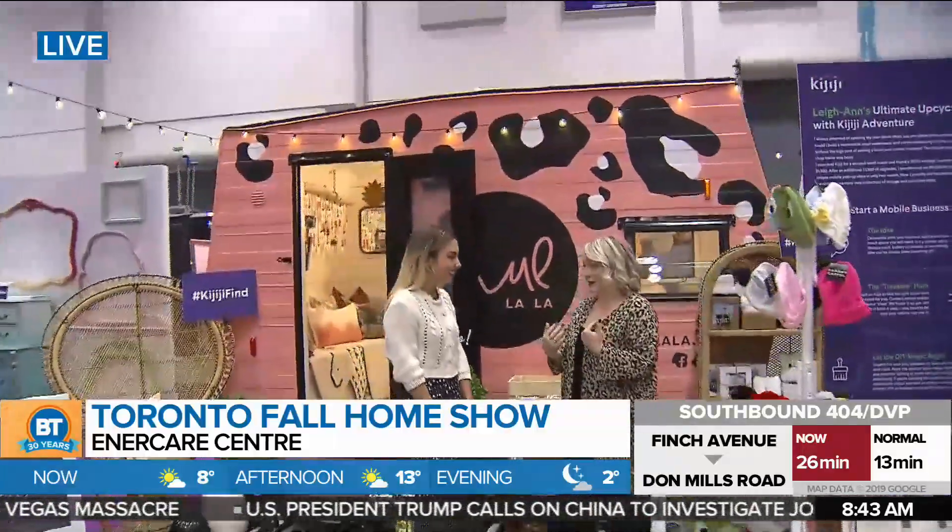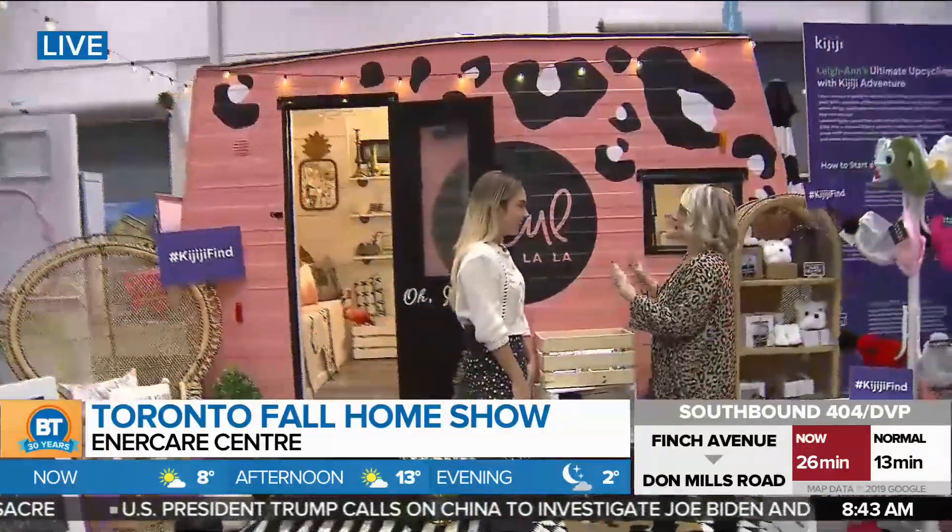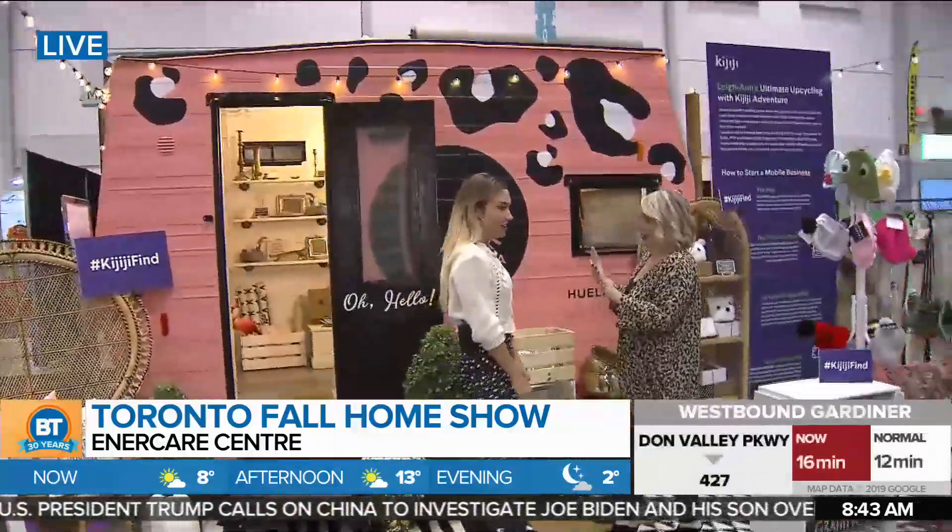Leanne, tell me a little bit about Hulala and what you do here, because how you transform this trailer is beyond me. Well, this was a little passion project that I took on in the summer. I actually found the trailer on Kijiji, and I've always been an upcycler and DIYer, but this was absolutely the biggest upcycle project I ever tackled.